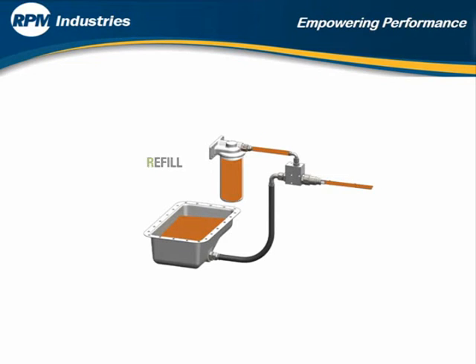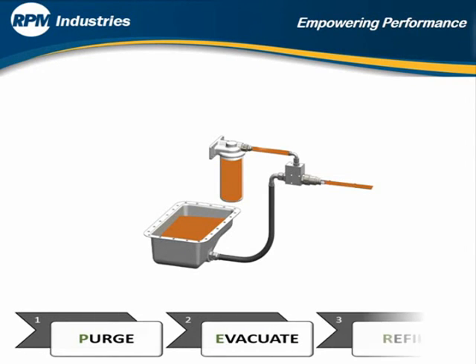Step 3: Refill the engine. New oil is pumped into the engine through the new filter, pre-filtering the oil before it goes back into the engine, filling the engine from top down, providing a live dipstick read. It's as easy as 1, 2, and 3.